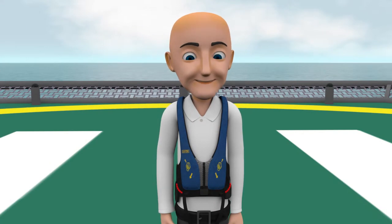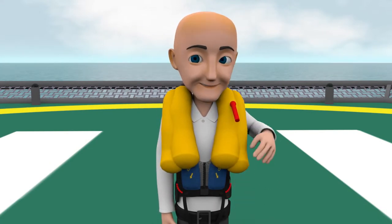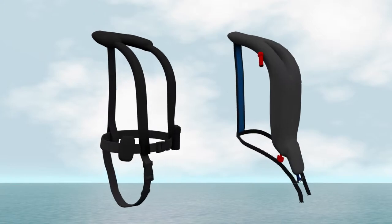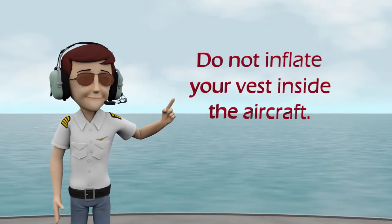To inflate, pull down on either of the red beaded handles. Vests may also be inflated by blowing into the tubes located at shoulder level. Life vests vary in color and design. Please check with a crew member if you have any questions. Do not inflate your vest while inside of the aircraft.